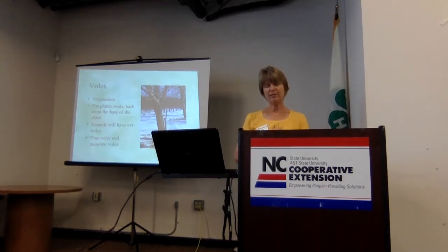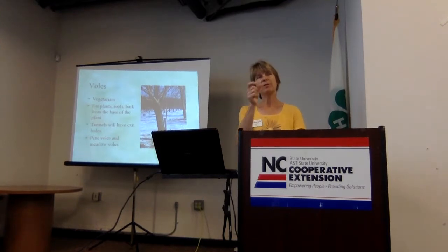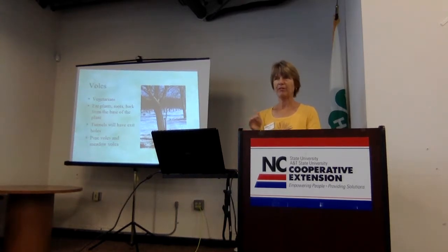Meadow voles tend to live in grassy, open areas and use grass and ground cover to move around under cover without going underground. The damage they do is right at the soil line — right at the root collar. If you see tunnels, look for golf-ball-sized holes, because voles will have little openings where they can come and go from tunnels. Moles almost never come out, so if there are no holes at all, it's more likely to be moles. Holes would indicate voles.